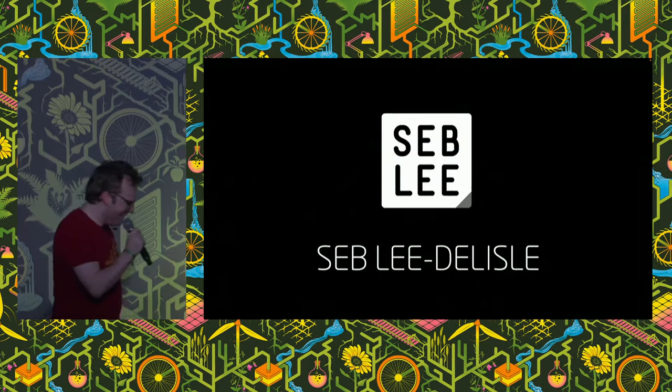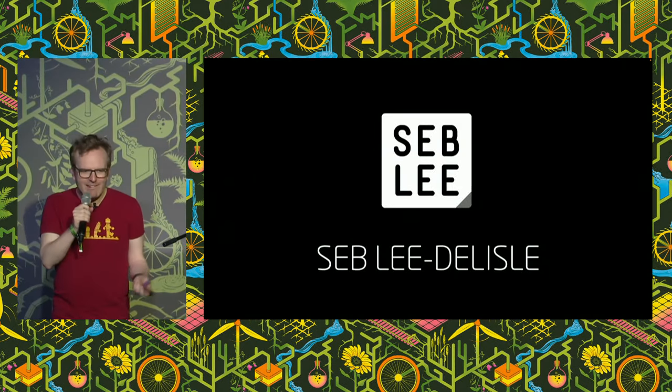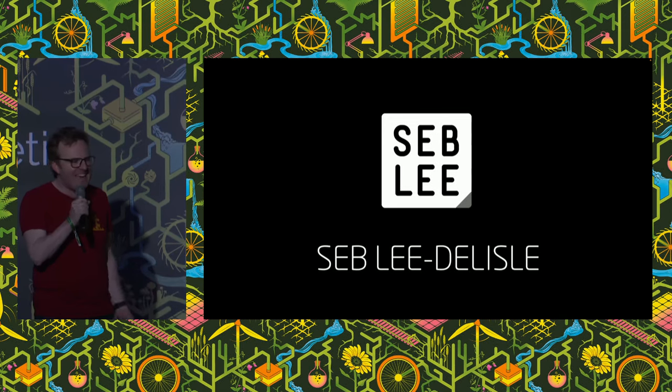Wow, thank you so much. I'm so pleased to be here. It's been so many years. I keep hearing about EMF camp, everyone's like, you've got to come to EMF camp. And I'm here, finally, yay!